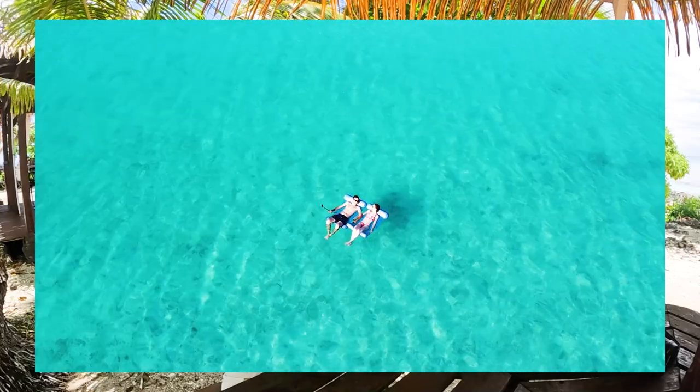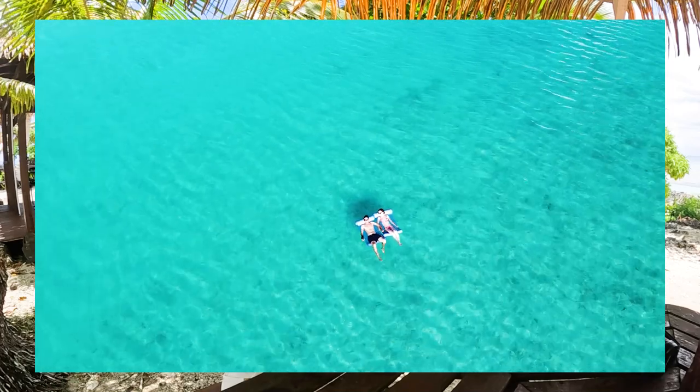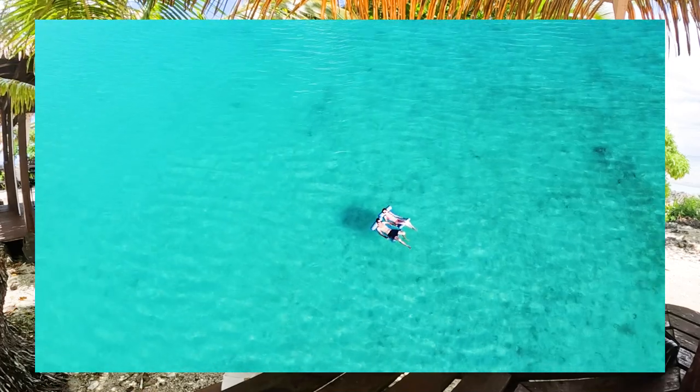That's the Cook Islands in a nutshell, but if you want to be one of the lucky ones zipping around Rarotonga on a scooter or snorkeling with turtles and giant clams in Aitutaki, let's take a deep dive with Cook Islands Pocket Guide through the best travel guide to the Cook Islands.